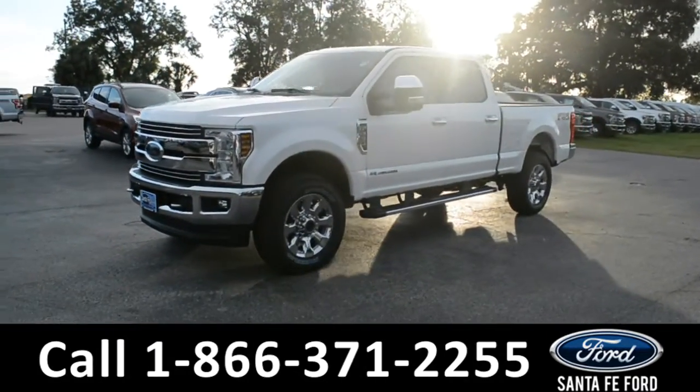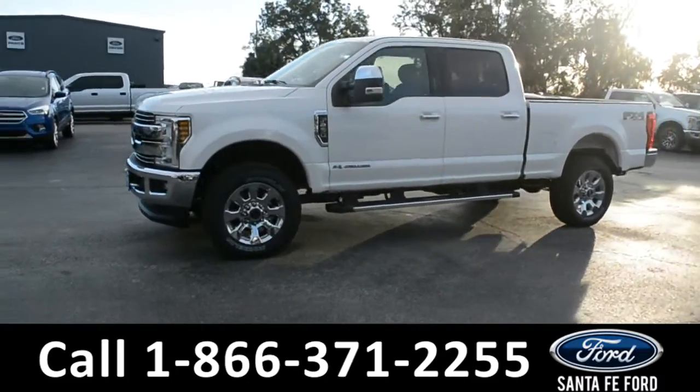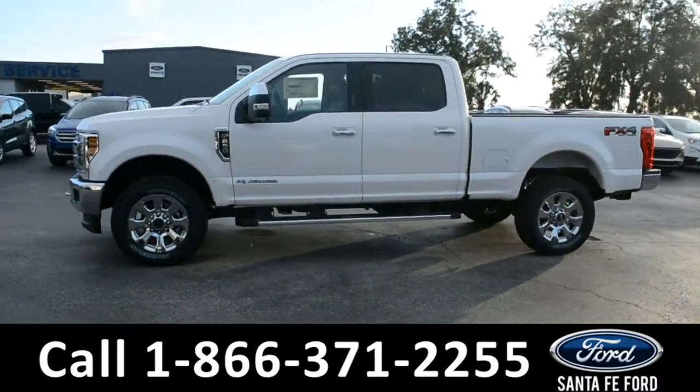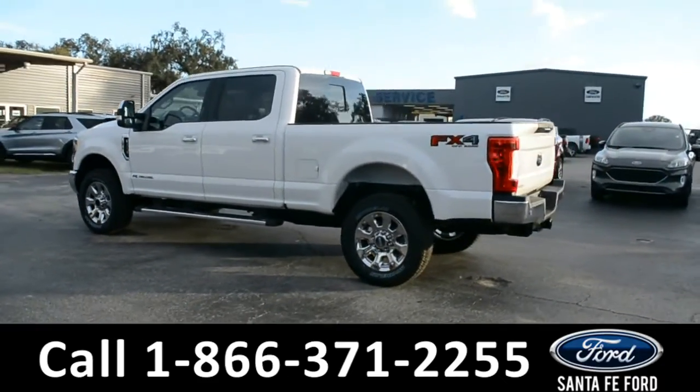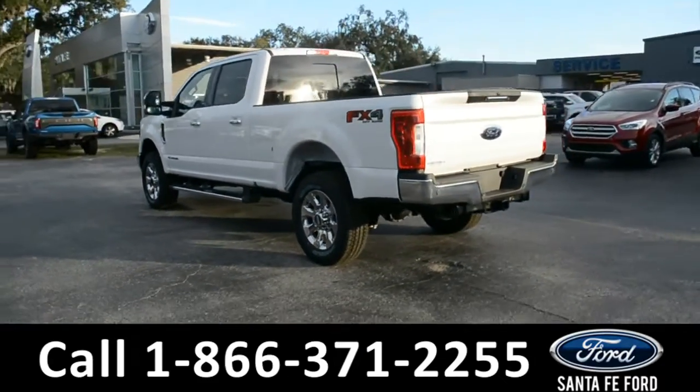This 2019 Ford F-250 Lariat has fog lights, alloy wheels, remote keyless entry, solar tinted windows, keypad door lock, running boards, tow hooks, and a hitch receiver.